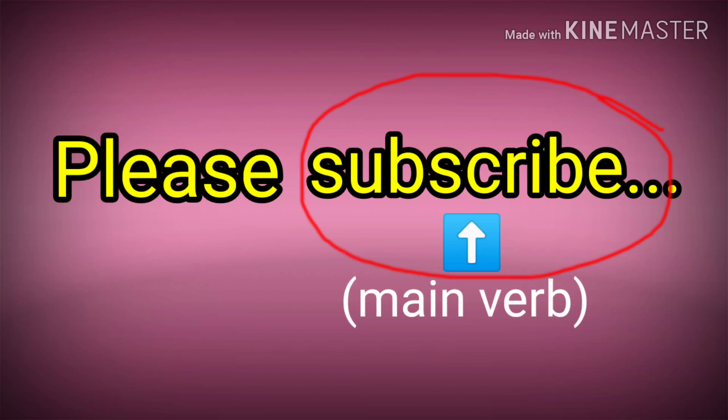Because when you use 'please,' you have to pair it with the main verb. So the correct one is 'please subscribe.' Let's have more examples.